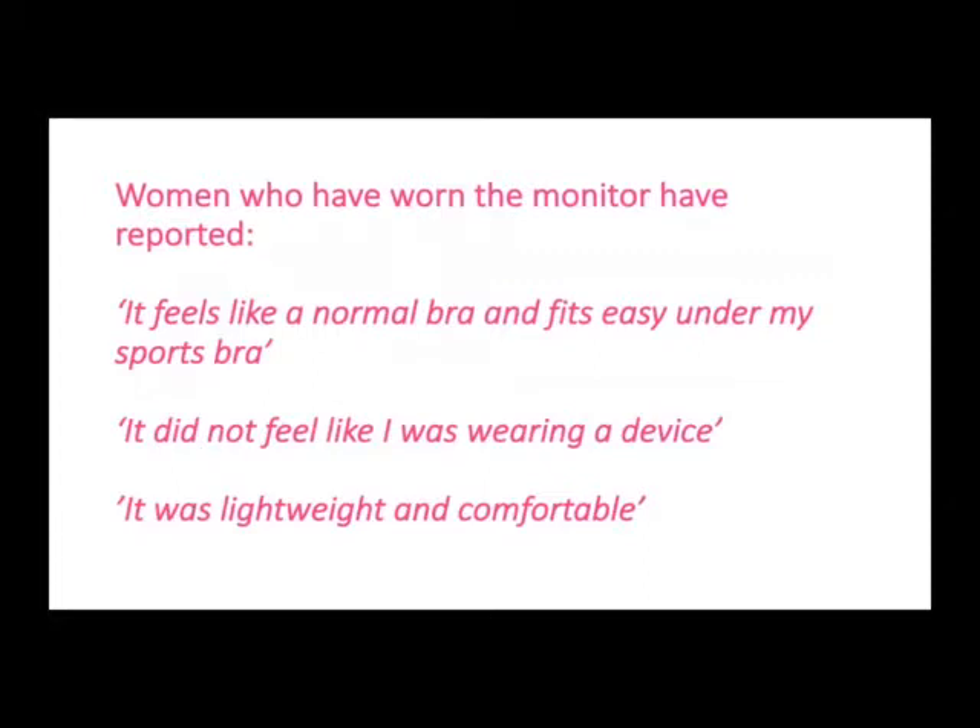Women who have worn the monitor have reported: 'It feels like a normal bra and fits easy under my sports bra.' 'It did not feel like I was wearing a device.' 'It was lightweight and comfortable.'